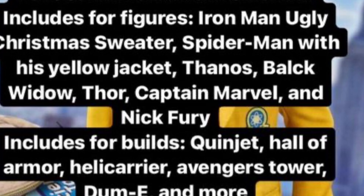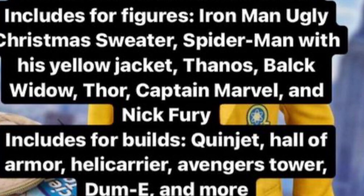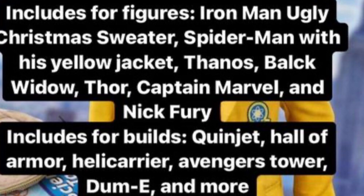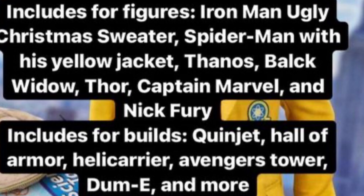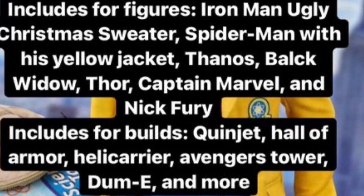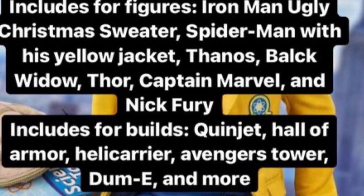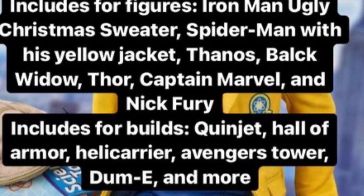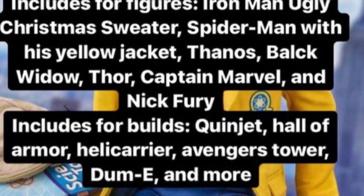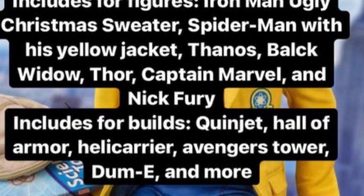Set 76196 is the Marvel Advent Calendar. Earlier this year we found out they were making one, and now we have more details. It will include Iron Man with an ugly Christmas sweater, similar to last year's Star Wars advent calendar figures. Spider-Man with the yellow jacket from Homecoming will be a really good figure. Thanos will likely just be the minifigure from the Sanctuary II set. There's also Black Widow and Thor — hopefully Fat Thor, or maybe something from Thor: Ragnarok.